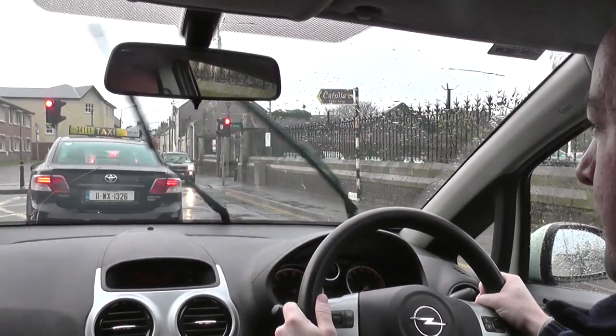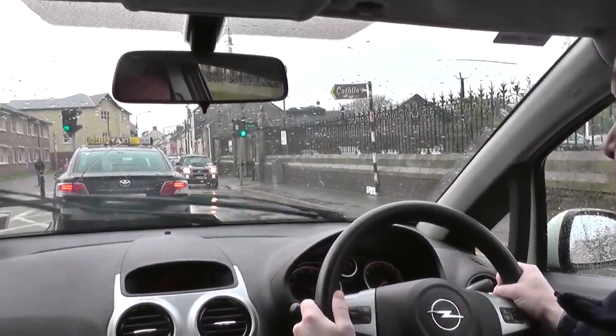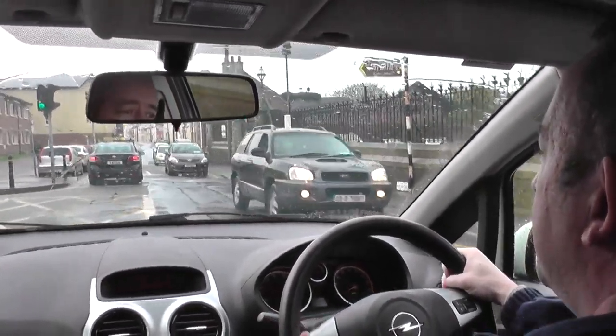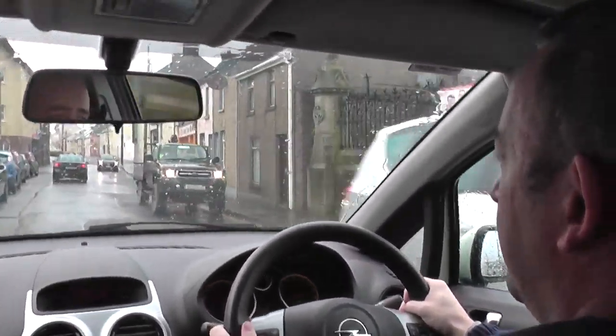Pedestrians can be unpredictable and rush across in bad weather, so it's always good to be extra aware. The light is red up ahead, there's a pelican crossing and a yellow box which the car in front is avoiding and I'll also avoid. Moving off — mirrors — making sure I can clear that yellow box. Light's still green, off I go, taking it easy over the ramp.